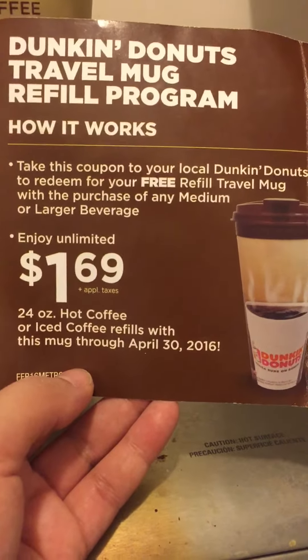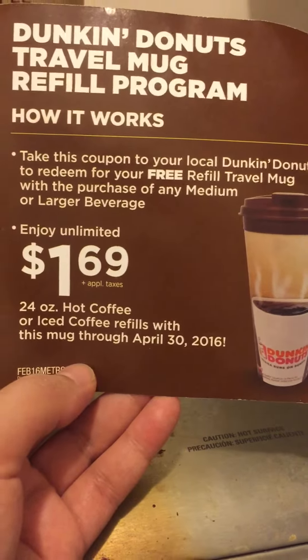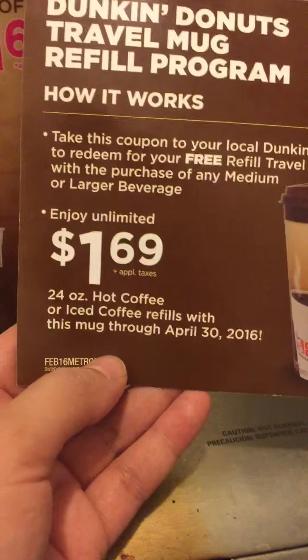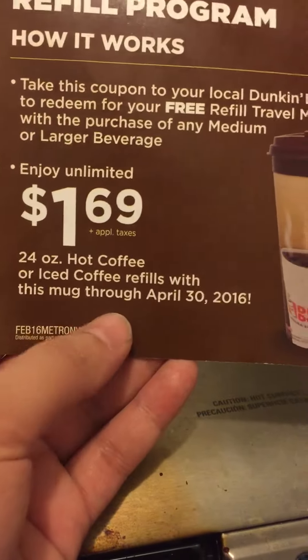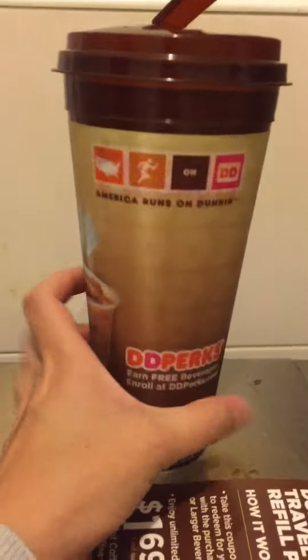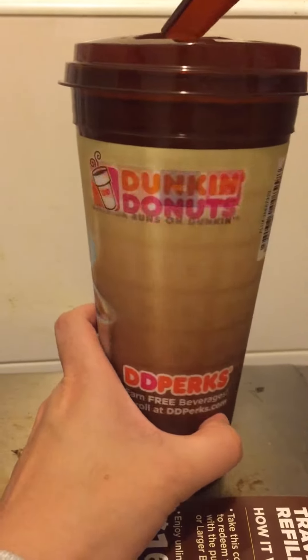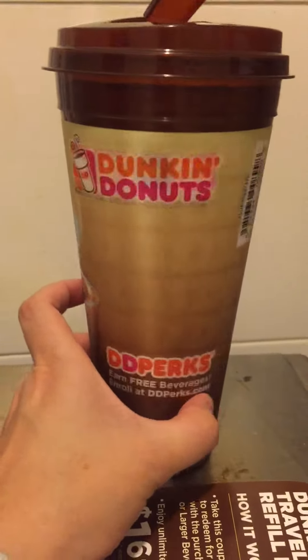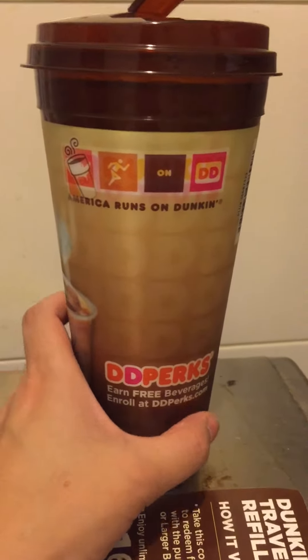Take this coupon to your local Dunkin Donuts to receive your free refill travel mug while supplies last — medium or large. Then you get $1.69 plus tax for a 24-ounce hot coffee or iced coffee. The mug is good through April 30th, so that's a long time. That's fantastic! America runs on Dunkin. Thanks for watching Coupon Life.